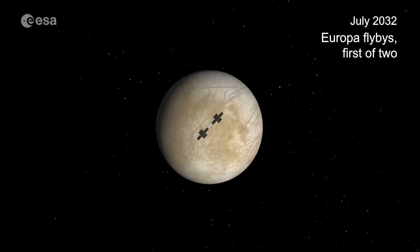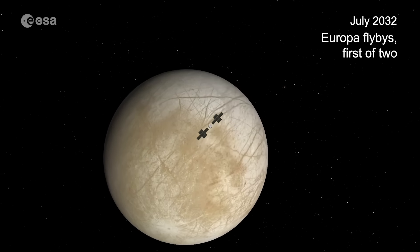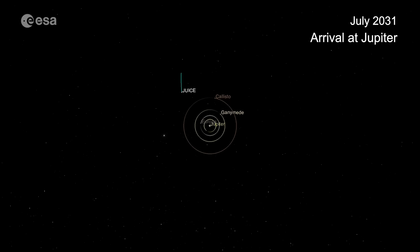ESA, the European Space Agency, is also sending JUICE to the Jupiter system to study the other Galilean moons. It's already launched but won't arrive until 2031, a year or so after Europa Clipper. It'll have different scientific instruments on board that will complement Europa Clipper's, giving us a better overall understanding of the Jupiter system and the Galilean moons.